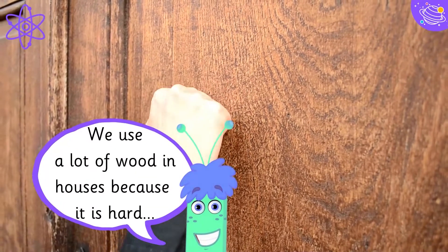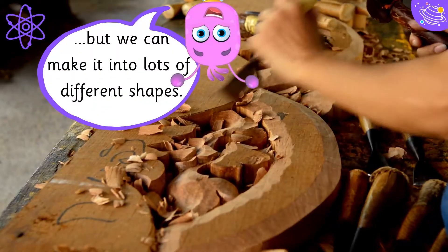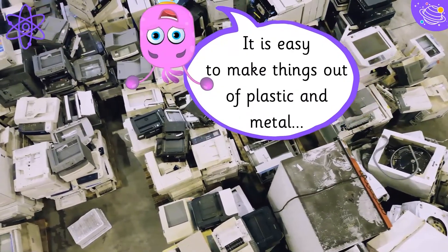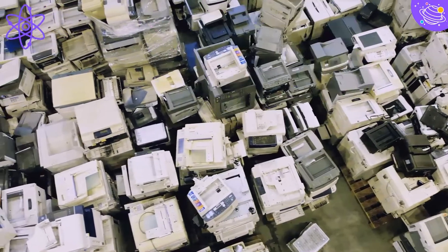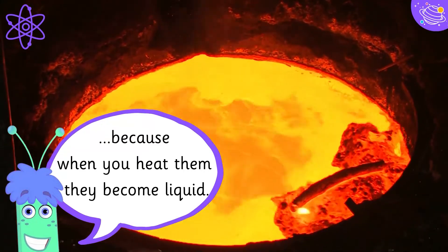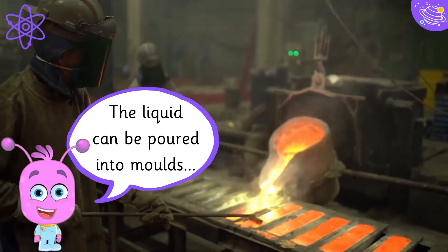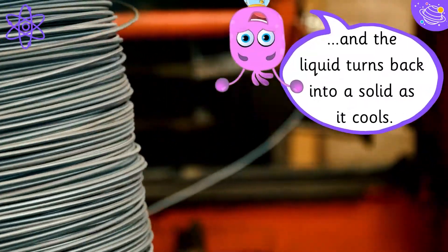We use a lot of wood in houses because it is hard, but we can make it into lots of different shapes. It is easy to make things out of plastic and metal because when you heat them, they become liquid. The liquid can be poured into moulds, and turns back into a solid as it cools.